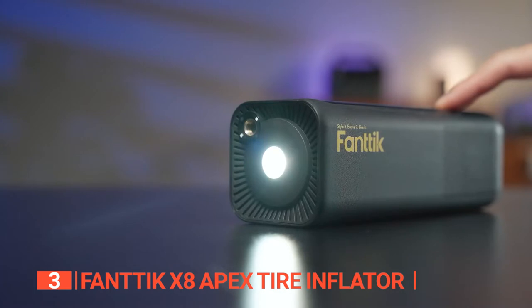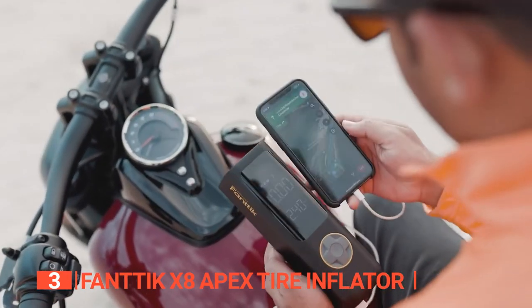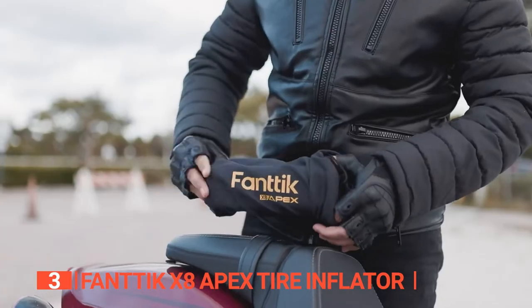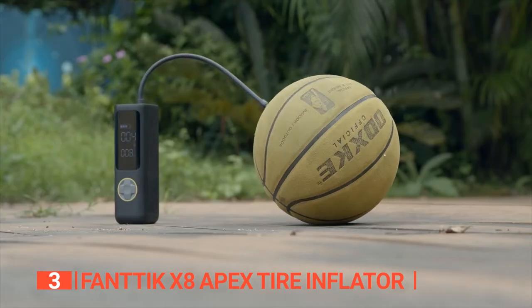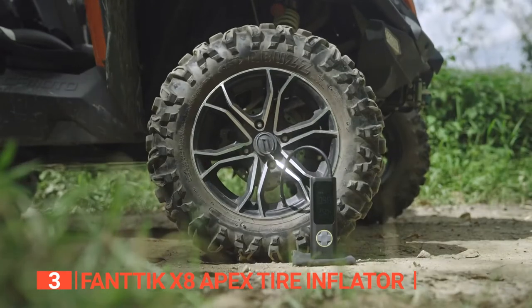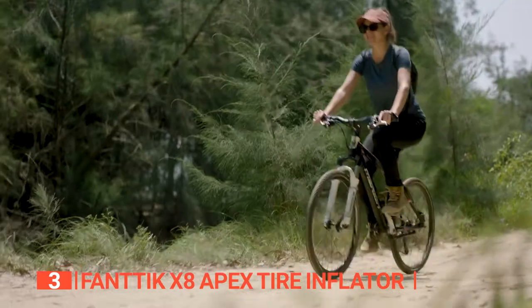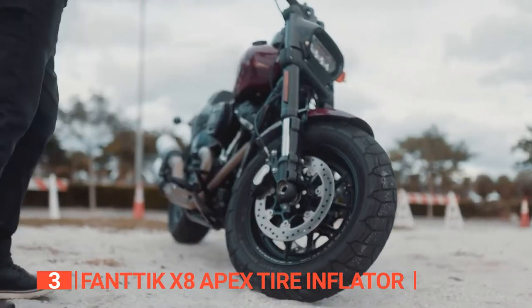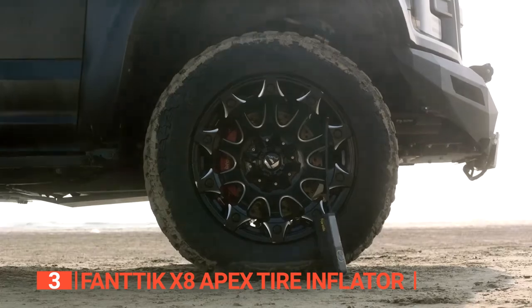The X8 Apex also comes with a two-mode LED light for convenience in the dark, a 5V 3-Amp USB-C input port, and a 5V 2-Amp USB-A output port, making it an emergency power supply for your phone. Its compact size makes it easy to carry around in your car, bicycle rack, or backpack. While the device's air hose is only 13 inches long, the X8 Apex is still a reliable and efficient tool. Although it may take slightly longer to inflate tires than other models, its portability and convenience make it a worthy investment.